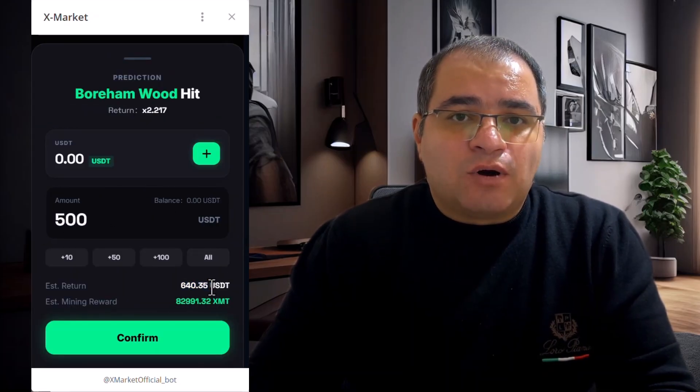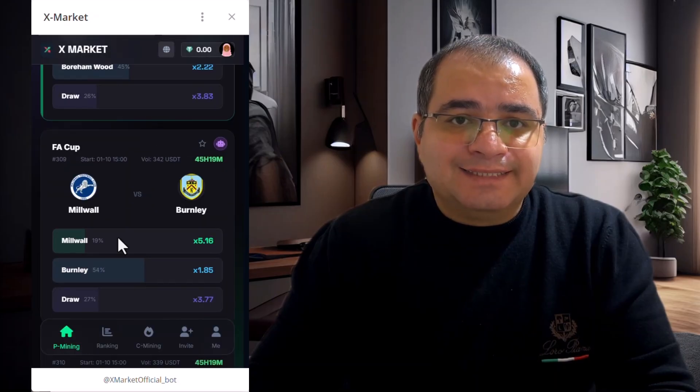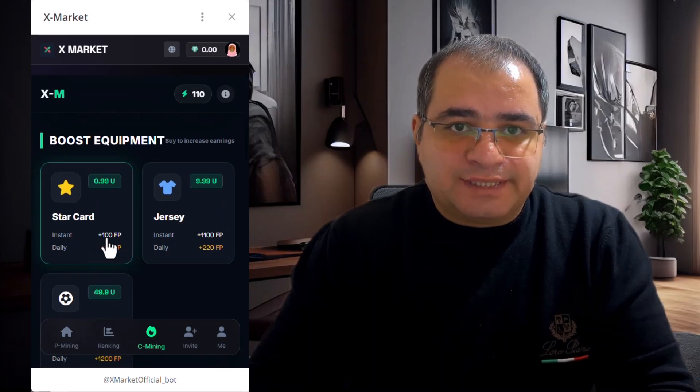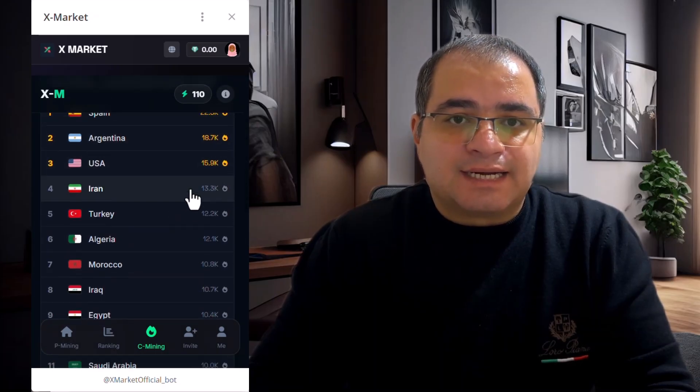How to start: you can open the application using the link in the comment section below. Just follow these steps — open the bot on Telegram, activate mining, and start playing predictions.